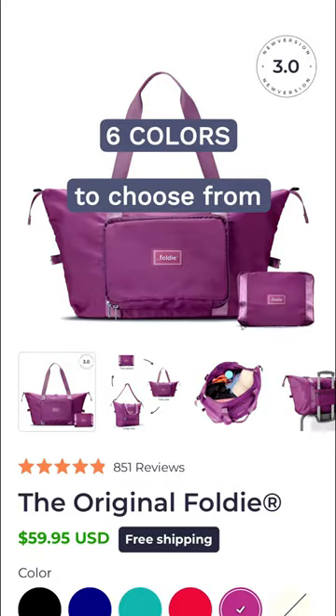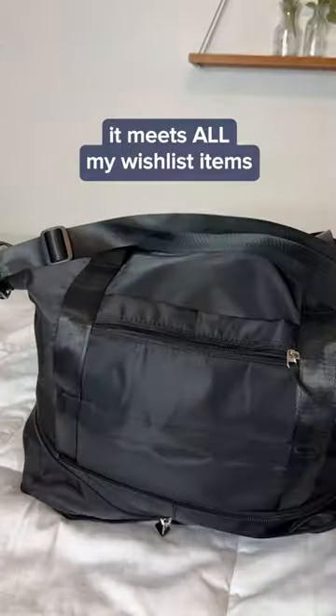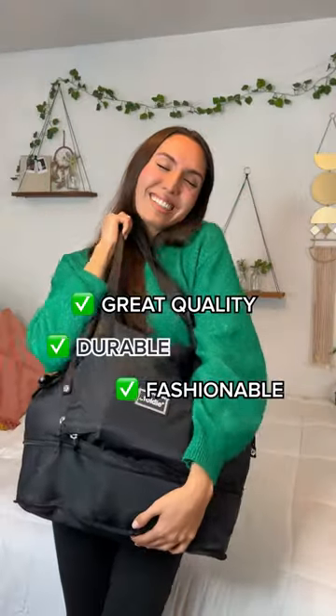And there are six colors to choose from and fit any traveling or everyday look. So it meets all my wishlist items: great quality, durable, fashionable, and expandable.